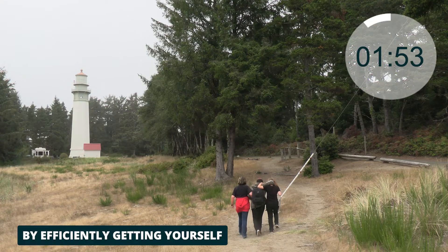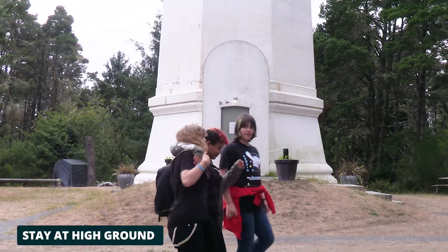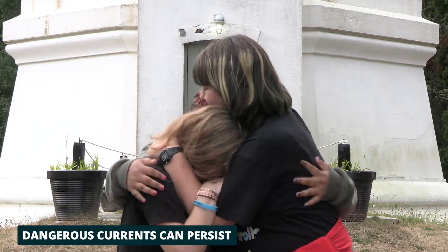By efficiently getting yourself and your loved ones to high ground, you can make it to safety. Stay at high ground until local officials tell you it's safe. Dangerous currents can persist for several hours or days.